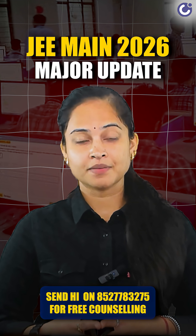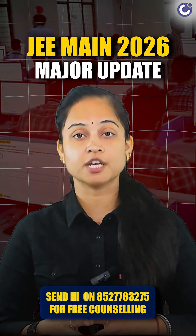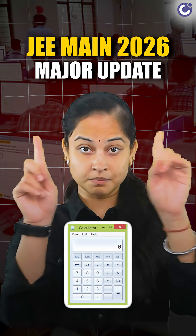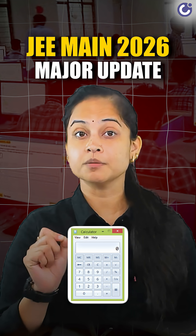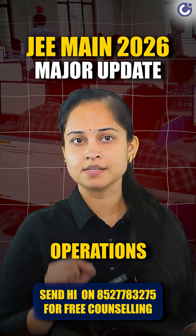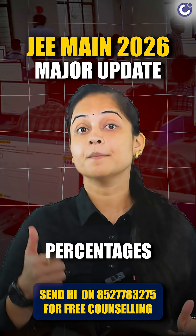NTA has mentioned in the Information Bulletin that candidates appearing for JEE Main 2026 will now have access to a basic virtual calculator on their screen during the computer-based test. This calculator will be available on-screen throughout the exam and can perform operations like addition, subtraction, multiplication, division, square roots, and percentages.